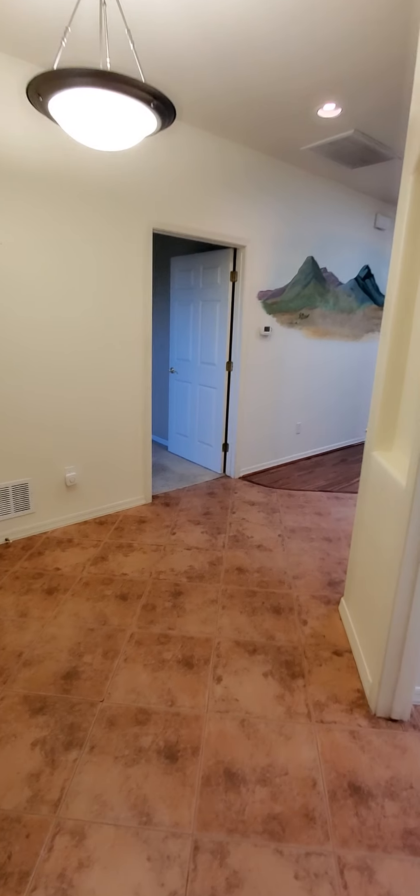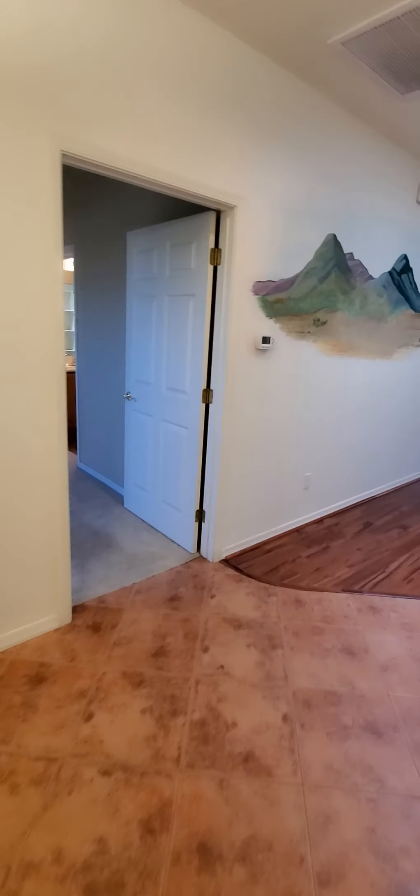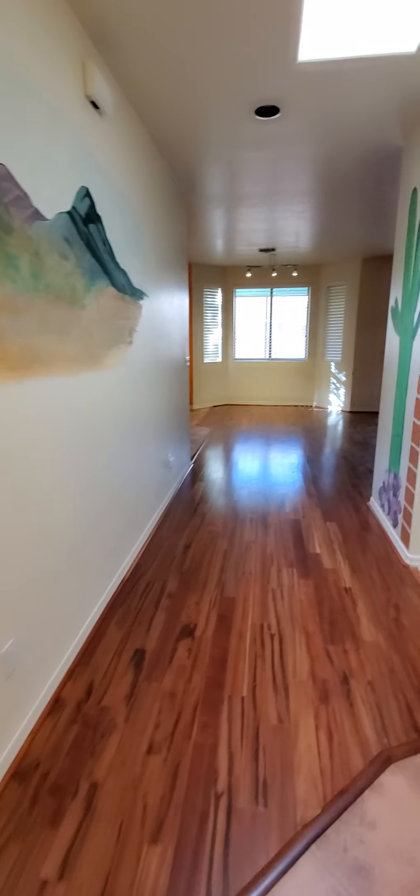That's right next to the guest bedroom, which has a standard size closet and a ceiling fan. These are nine foot ceilings throughout.